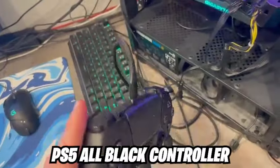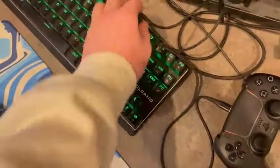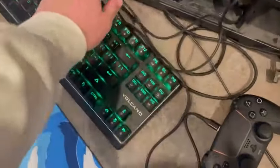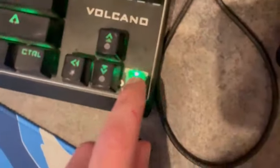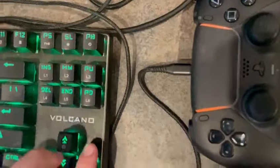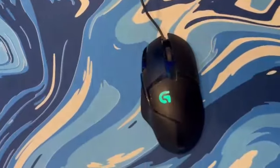Here we have a PS5 all-black controller — it's a bit dirty but I haven't been playing on it that much. We also have a Volcano keyboard as a spare side keyboard in case I need to go into BIOS or something. It's got brown switches — love the brown switches.